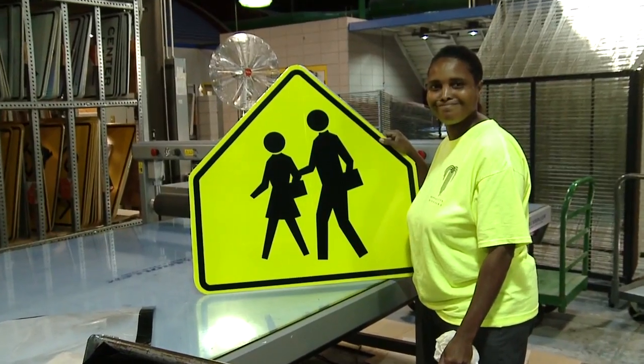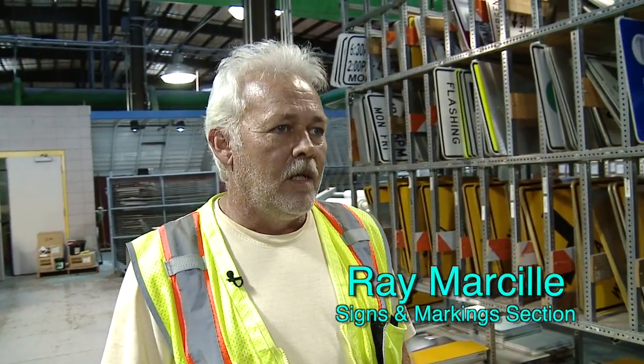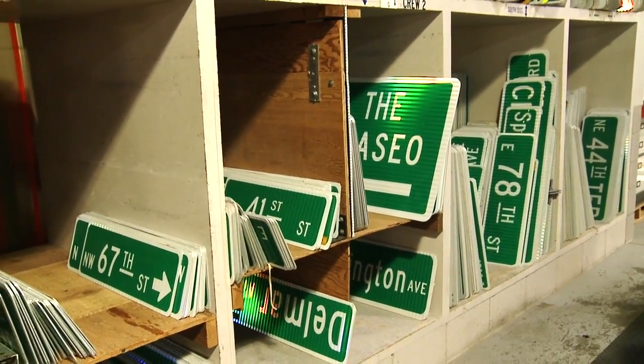Ray Marseille is the area superintendent for the Signs and Markings section. We make all the signs used in the city right of way. There are regulatory signs, warning signs, informational signs, and emergency-type signs. We average 15,000 to 17,000 signs a year that we manufacture.